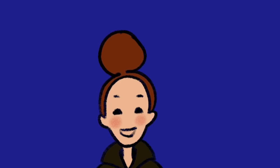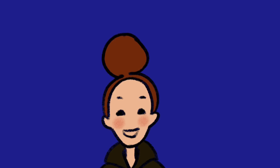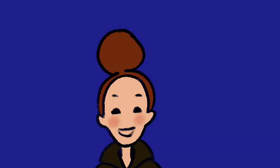Welcome to Producing the Price of Wings, a little series of videos I'm making where I describe all the steps of producing a short animated film. Today, I'll be talking about the process of recording and mixing the sound.